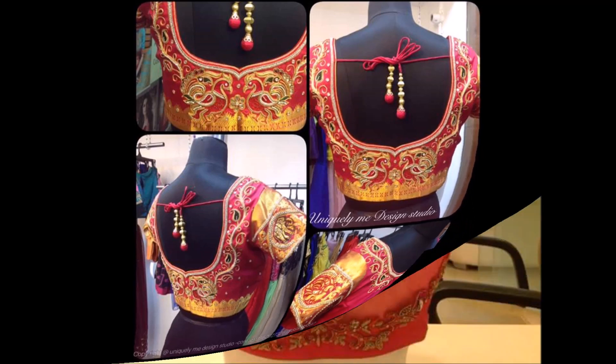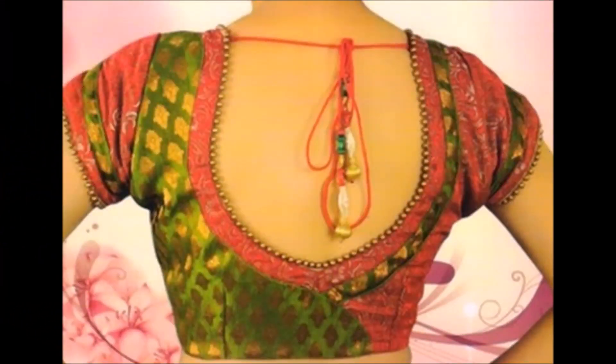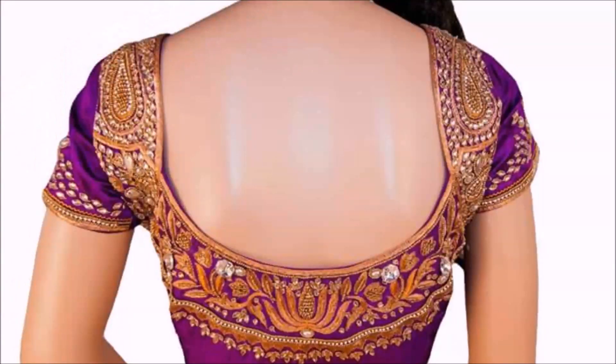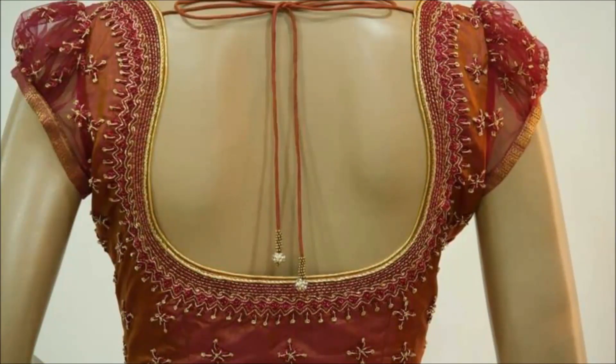If you like these beautiful back neck blouse designs which we are showing in this video, please share and give your valuable feedback in the comments. Also, please click the red color subscribe button and bell icon so you will get notifications from our Today Fashion YouTube channel.